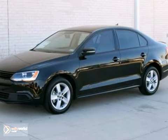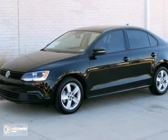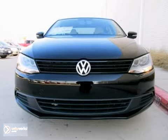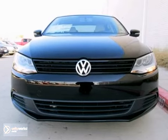This black 2012 Jetta TDI Premium comes equipped with a 2.0-liter, 140-horsepower TDI clean diesel engine and a 6-speed dual-clutch automated transmission.